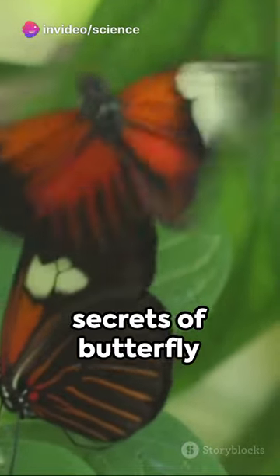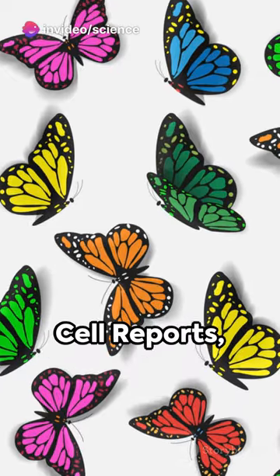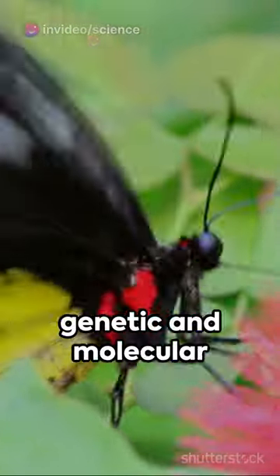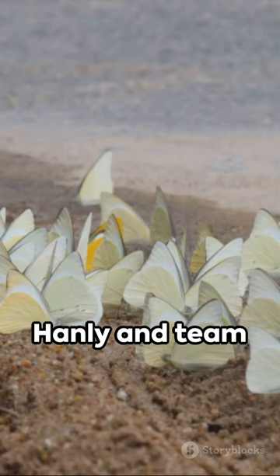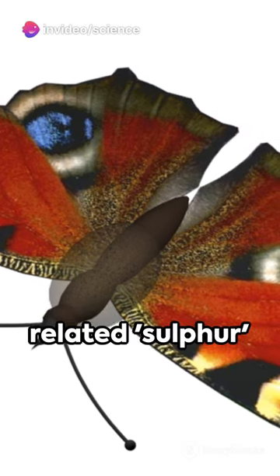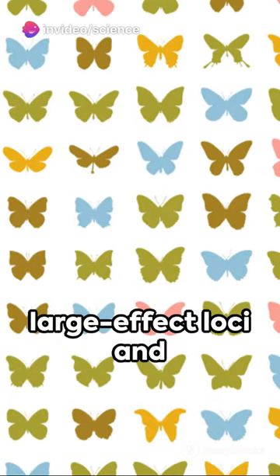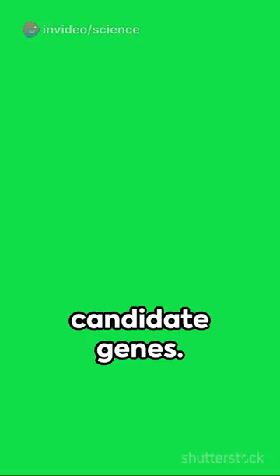Unveiling the secrets of butterfly wing pigmentation, two groundbreaking studies published in Cell Reports illuminate the genetic and molecular mechanisms behind the diverse color patterns. Hanley and team turned their focus to the color variation between two closely related sulfur butterflies, pinpointing two large effect loci and specific pigmentation candidate genes.